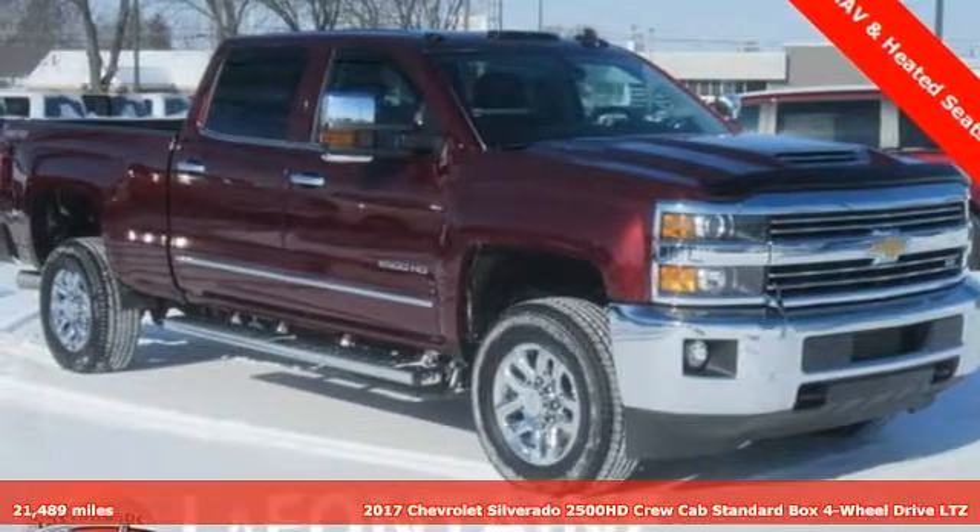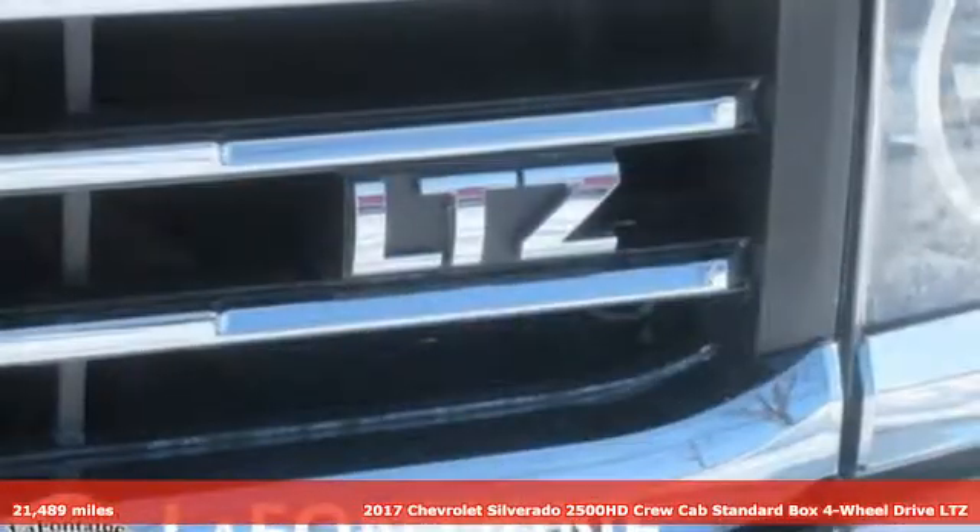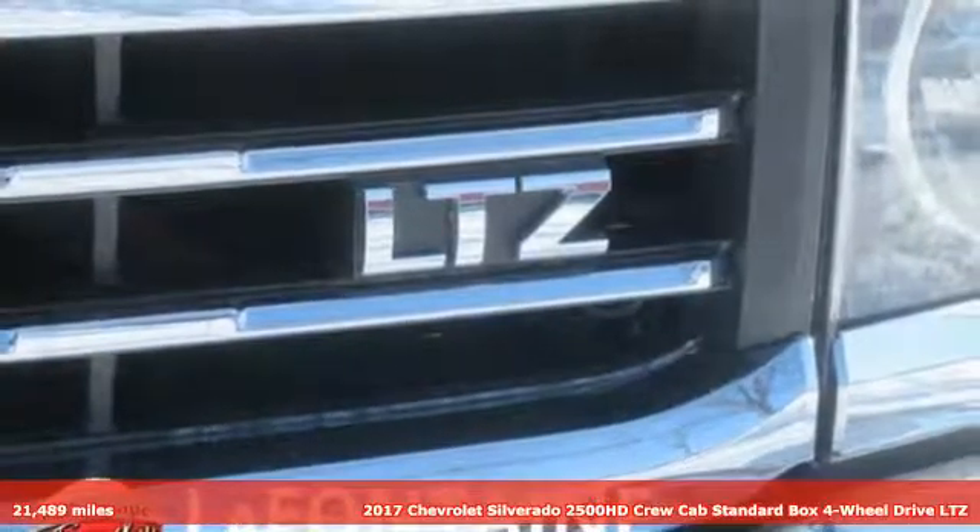It's a 2017 Chevrolet Silverado 2500 HD. Chevrolet, 100 years of icons.